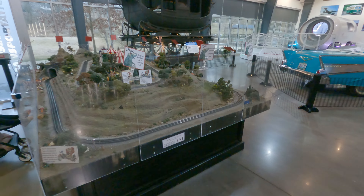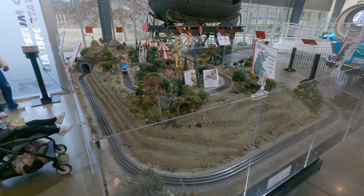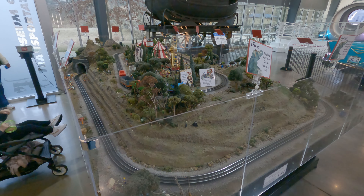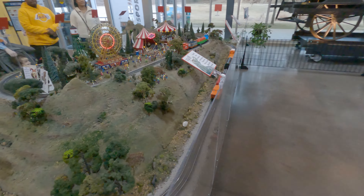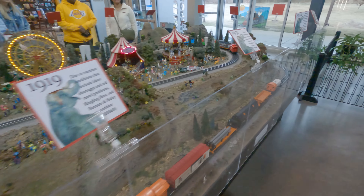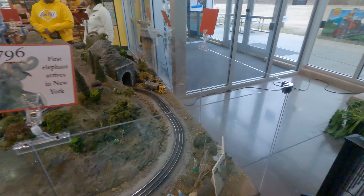There's a little model train exhibit, but only one of the trains is currently running — Thomas the Train or whatever. This other one is just sitting there. If you push the button, it does not go — at least it did not.